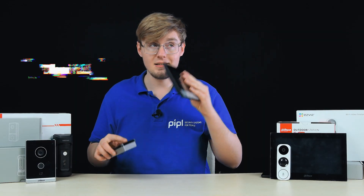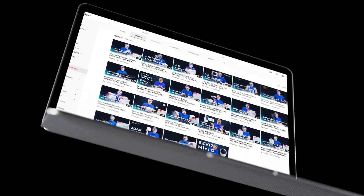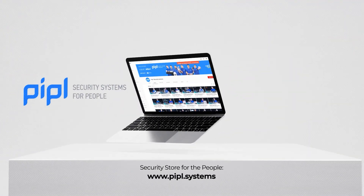My name is Daniel. You're on the channel People System Store, where we have a range of top video intercoms, alarm systems, cameras, and much more. Subscribe to the People Systems YouTube channel and get a special offer on every deal.